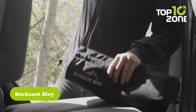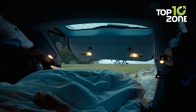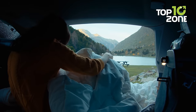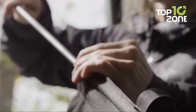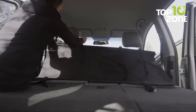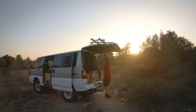Next up, here's the Backseat Bivy — the ultimate solution for solo and duo car campers seeking a comfortable sleeping experience inside their vehicles. Designed to maximize sleeping space, this innovative accessory is perfect for transforming your car's backseat into a cozy sleeping area. Say goodbye to uneven surfaces caused by folding down seats. The Backseat Bivy features a tent pole-supported frame and adjustable headrest straps to ensure a level and comfortable sleeping platform, and setting it up is a breeze.